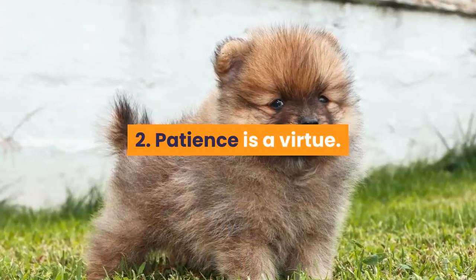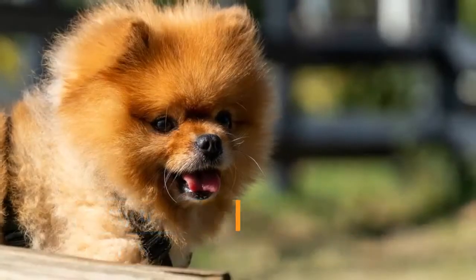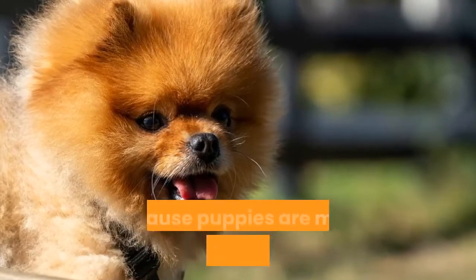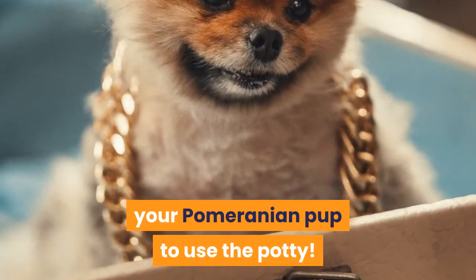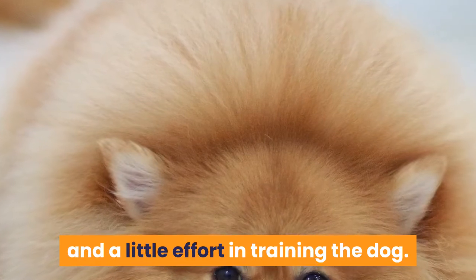Tip 2: Patience is a virtue. Potty training can take weeks or months depending on your dog. It is much easier to potty train a puppy than it is to train an adult dog, because puppies are more susceptible to learning new things than adult dogs are. Be sure that you do not give up on teaching your Pomeranian pup to use the potty. You can make this work if you have patience and a little effort in training the dog.